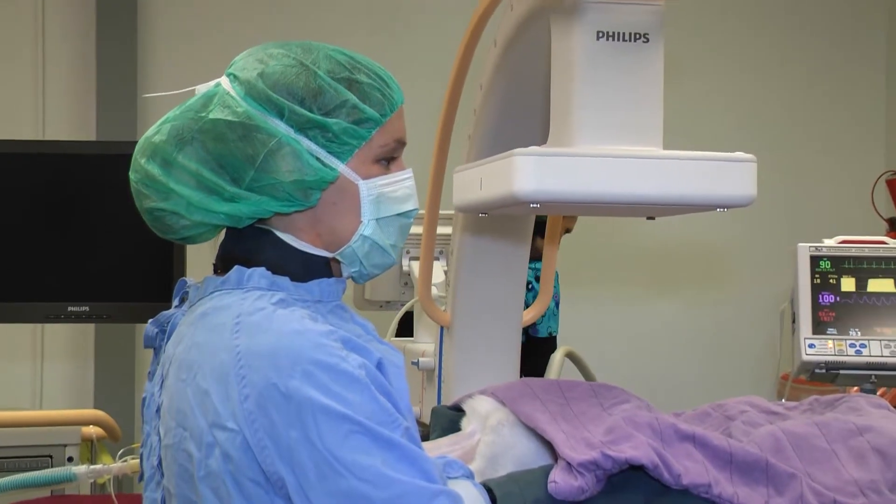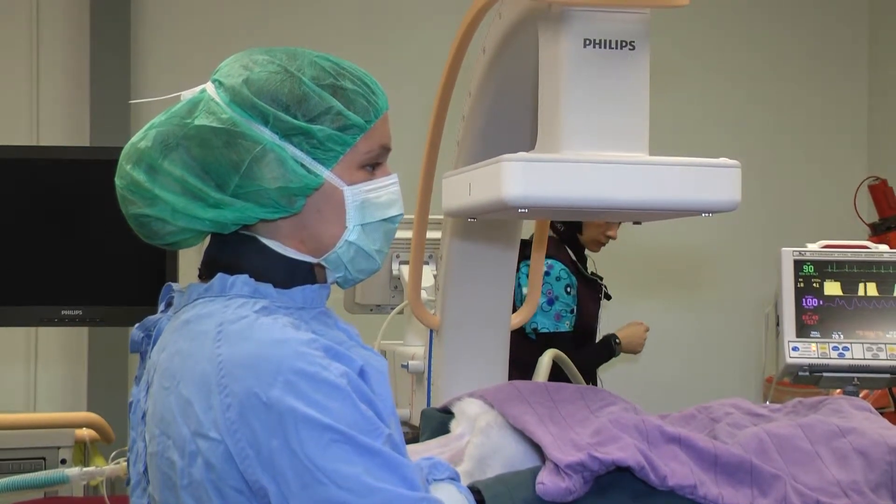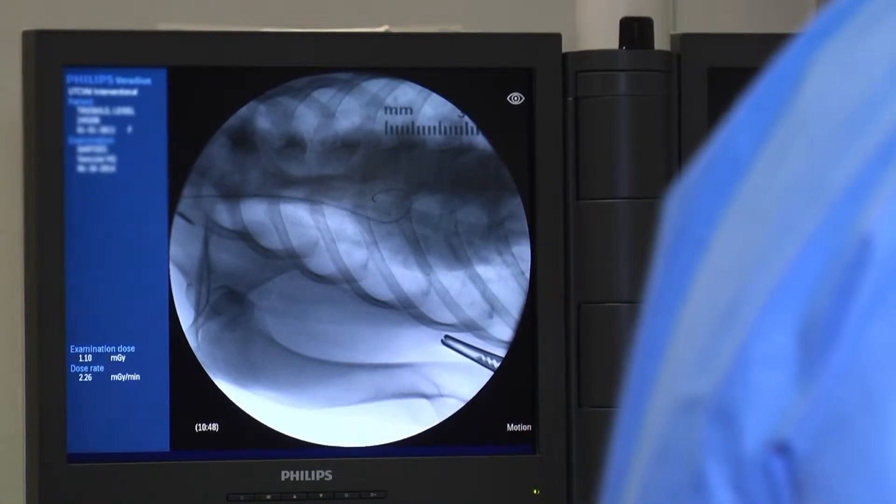We call it the interventional radiology suite, and basically what that means is we use real-time x-rays to intervene in a disease process. This room contains the most important unit, which is called the fluoroscopy unit. It shows us real-time x-rays of the body — it can do the head, the chest, the abdomen, and it can give us all the blood vessels with just one injection into a vein to light up that vessel. The fluoroscopy unit is brand new and it's wonderful.